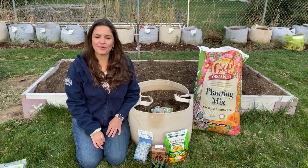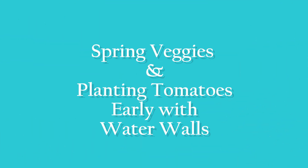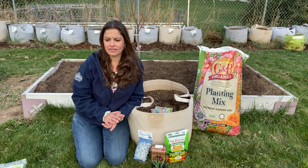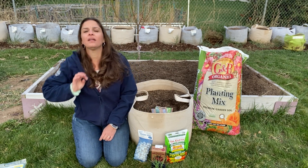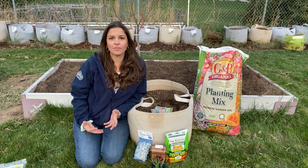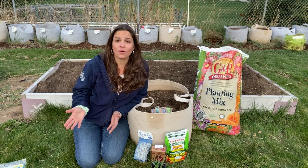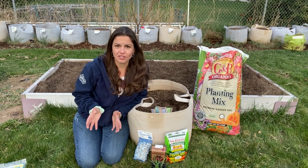Hey everybody, it's Lindsay from North End Organic Nursery and here's your Garden Minutes. So when we're recording this, it's mid-early April. As you can see, I still have a long sleeve jacket on — last two nights it has frosted. So what I'm here to talk about today is what's pushing the envelope when it comes to planting in your garden right now, and what you should possibly have already planted or is absolutely now time to plant that doesn't need to worry about cold temperatures.